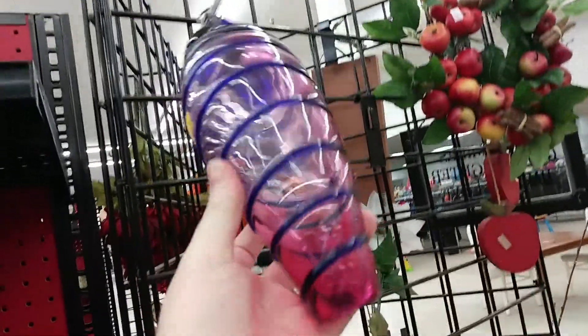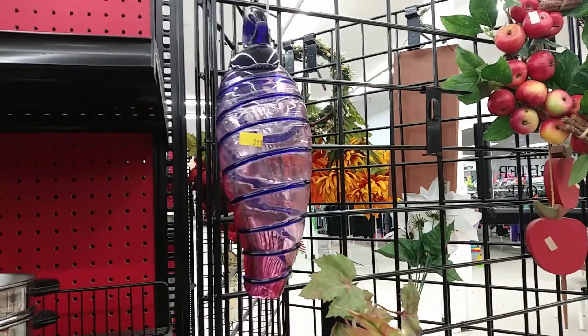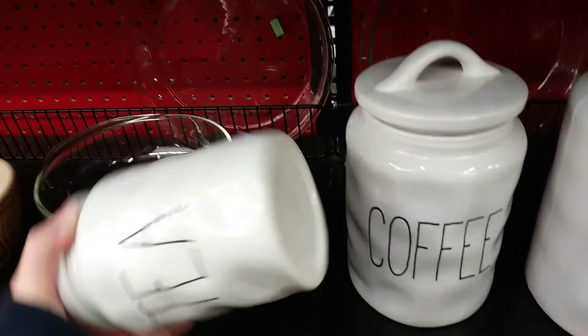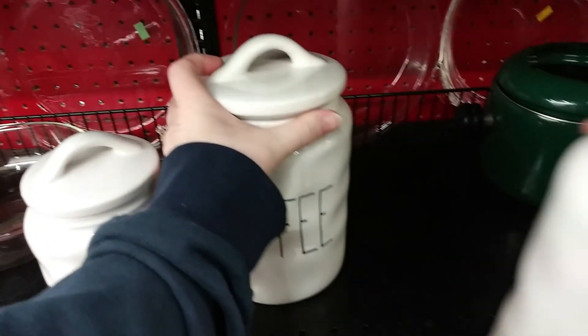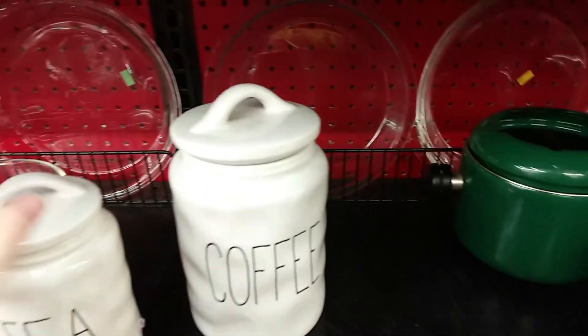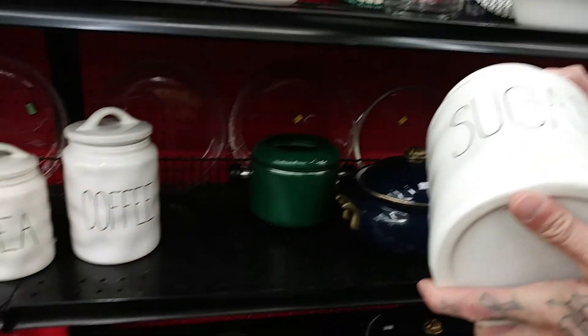I don't get it — I don't know what's weird about it. They are not Radon; they look like Radon, yeah, but they are not. I don't think that they are.